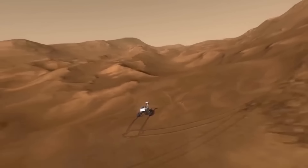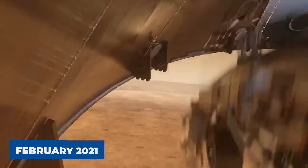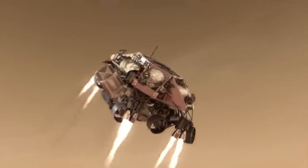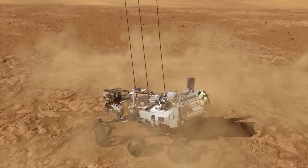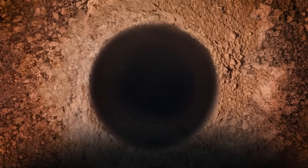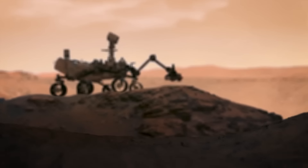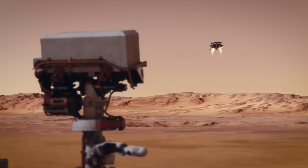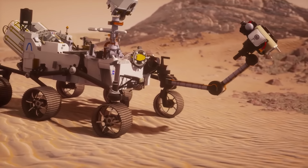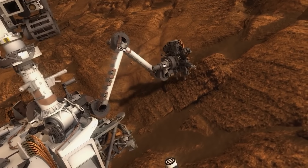The latest and greatest rover from NASA is Perseverance, which landed on Mars in February 2021. Perseverance isn't just another rover — it's the most advanced one yet. It builds on everything NASA has learned from earlier missions. Perseverance's job is to look for signs of ancient life, collect samples of rocks and soil to send back to Earth one day, and help get everything ready for people to visit Mars in the future. The videos and pictures it has sent back are the clearest and most breathtaking views of Mars we've ever seen.